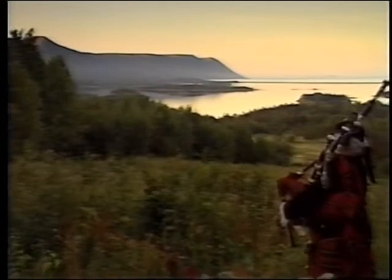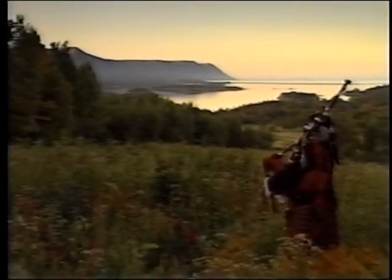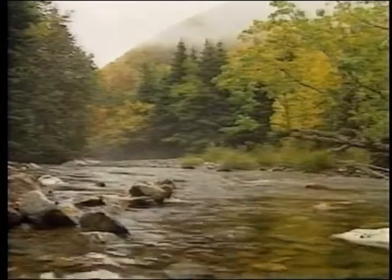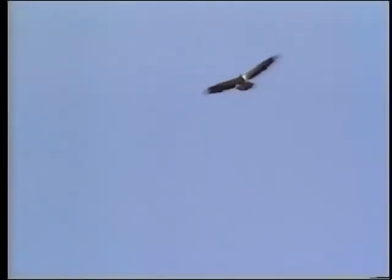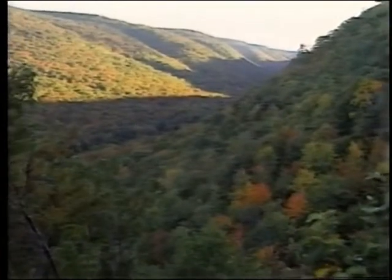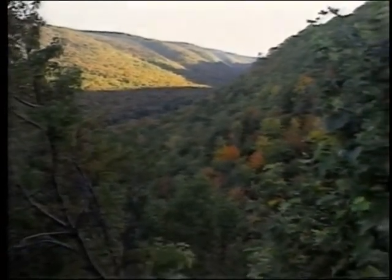This scrap of paradise known as Cape Breton was sighted by John Cabot in 1497, only five years after Christopher Columbus made his first landfall in the Americas. Claimed by the French as part of Acadia, it became British after the fall of Lewisburg. Today Cape Breton Highlands National Park preserves some of the landscape that two displaced peoples found here — the Scots and the Acadians.